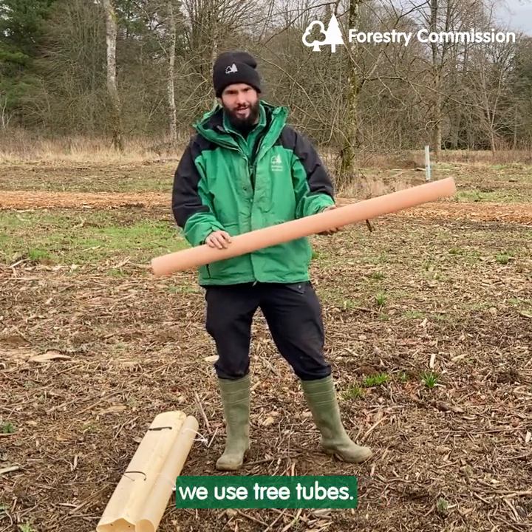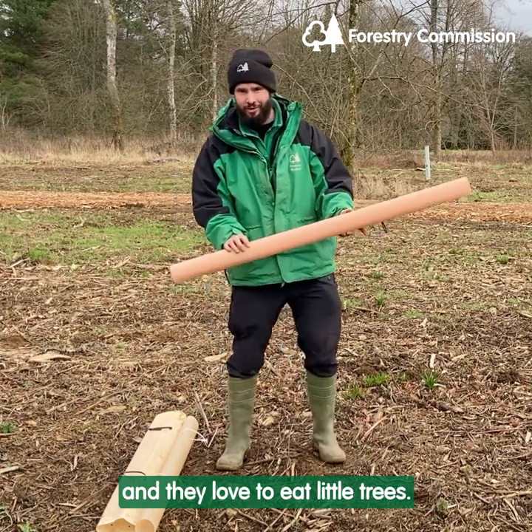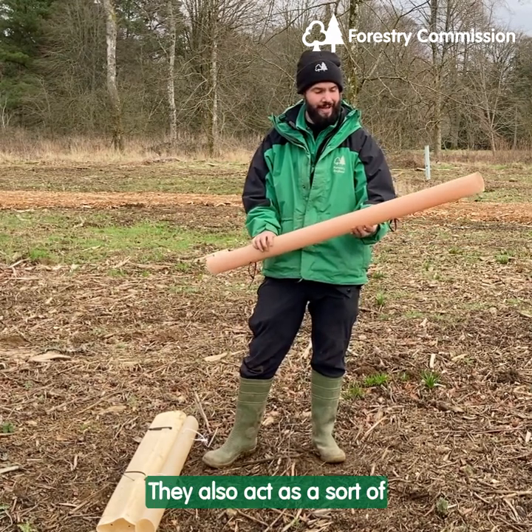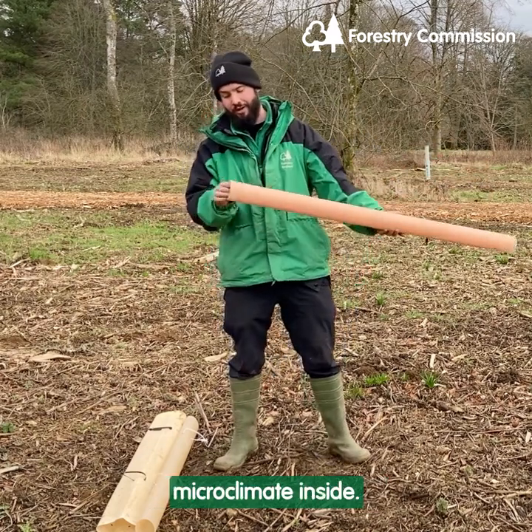It's really important that we use tree tubes. We have a problem with deer here, and they love to eat little trees. So if we didn't protect them, they'd sooner be eaten. They also act as a sort of greenhouse for the trees, create a little microclimate inside.